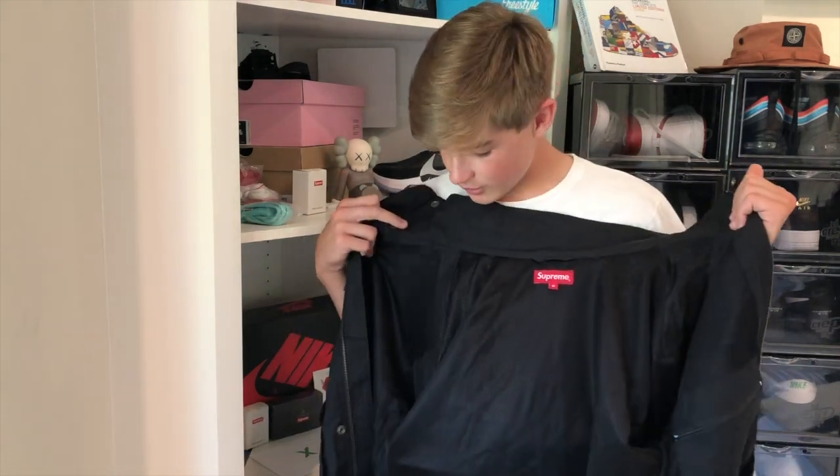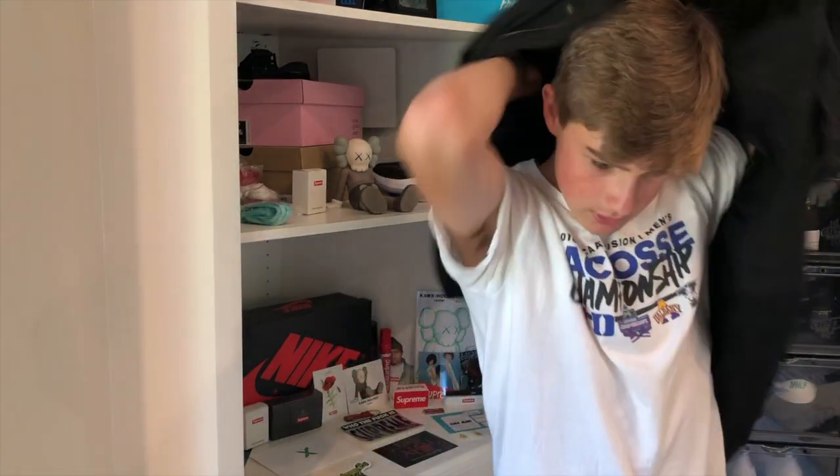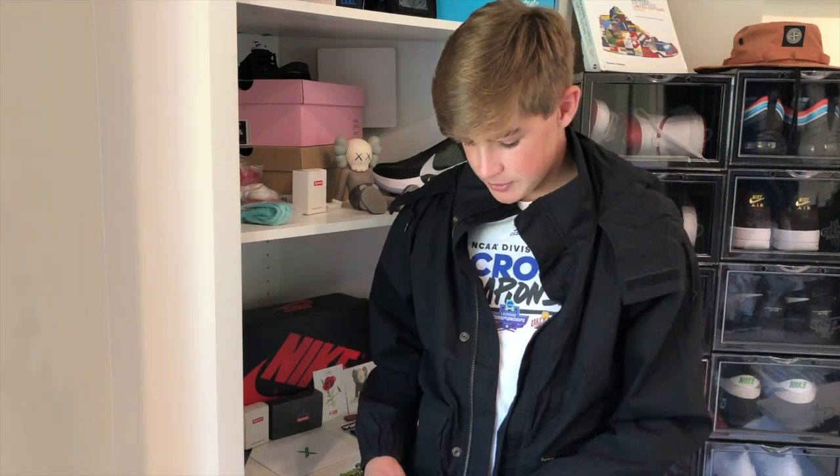So let me put it on really quick. It feels really comfortable — it's not too heavy, but it could be pretty warm on a colder day.